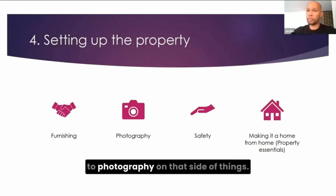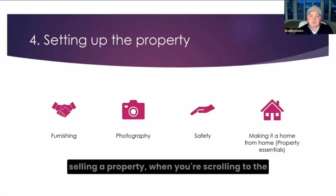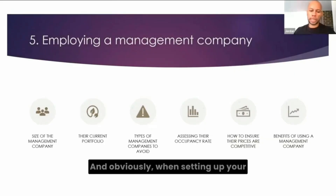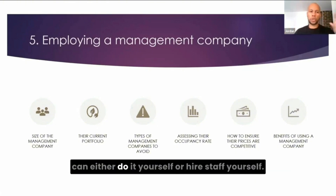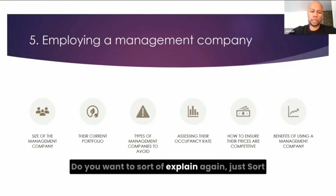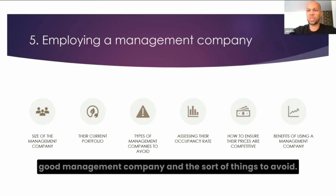Photography — it's a bit like selling a property. When you're scrolling through Rightmove, you want something that stands out. Employing professional photographers to do a great job so the property looks fantastic will pay off in the long run. And when setting up your Airbnb business, there are two ways: you can either employ a management company, or you can do it yourself and hire your own staff.